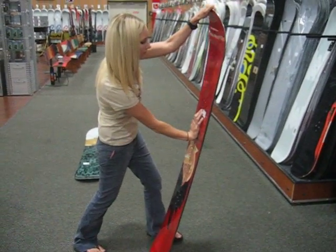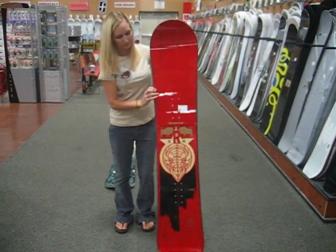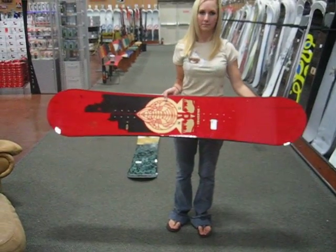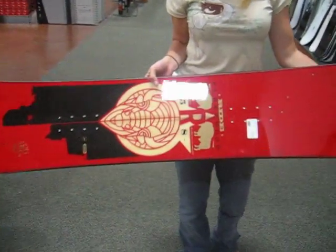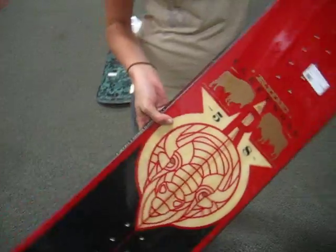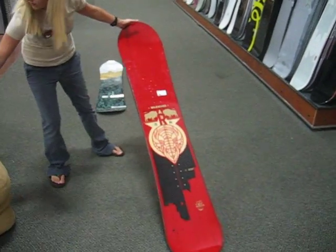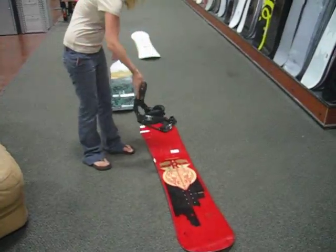Check out the soft to mid flex on this board. It is designed to give riders easy turn transitions at slow speeds, yet this board can handle more aggressive speeds — kind of like the best of both worlds. I sell this board to many customers and they always come back with a smile on their face.